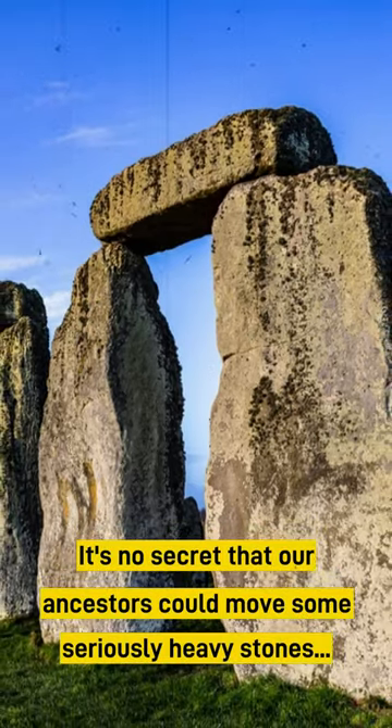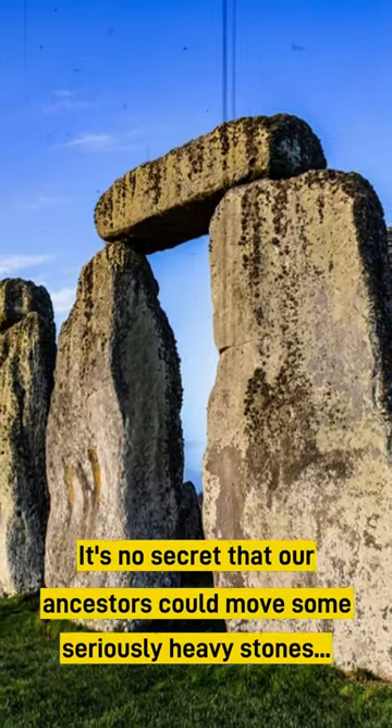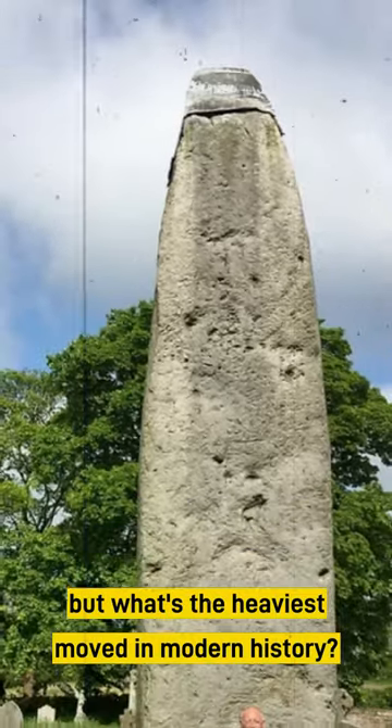It's no secret that our ancestors could move some seriously heavy stones. But what's the heaviest moved in modern history?